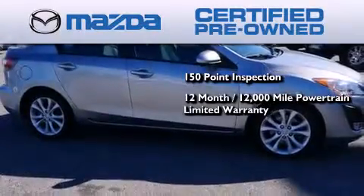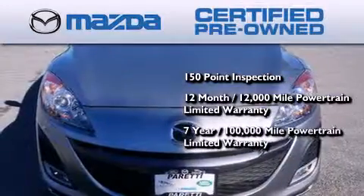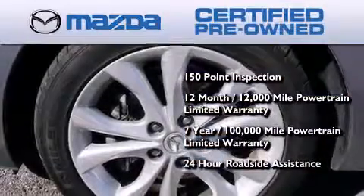Each vehicle comes with a 12 month, 12,000 mile vehicle limited warranty, a 7 year, 100,000 mile powertrain limited warranty, and 24 hour roadside assistance throughout the term of the powertrain warranty.